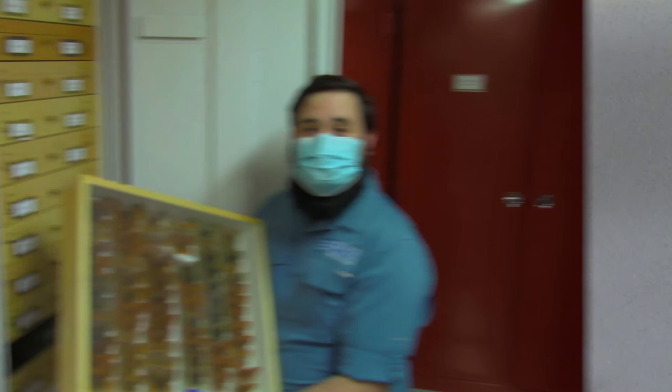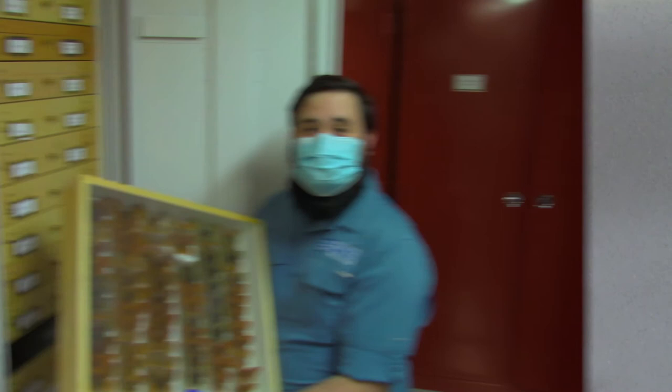Thank you for joining me on this tour of our insect collections. That's all I have to show you today. If you have any questions, feel free to leave them in the comments below. Make sure you subscribe to our channel so you never miss an episode. See you next time on Curious By Nature.